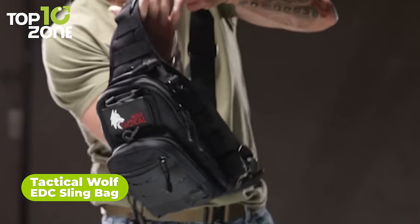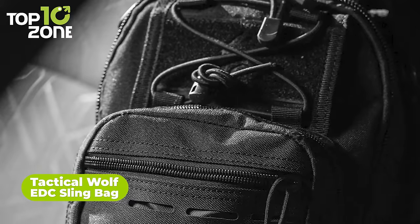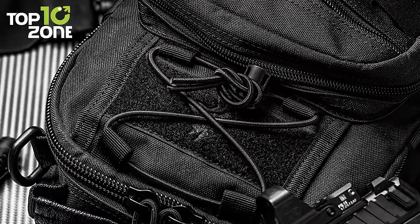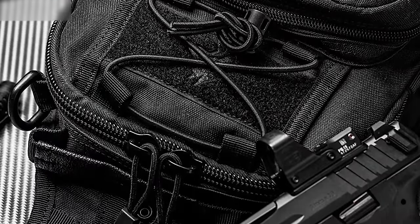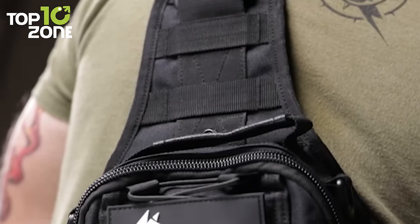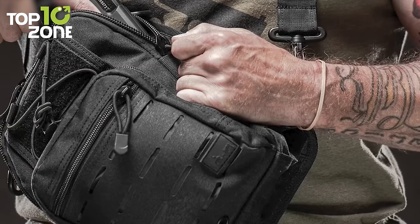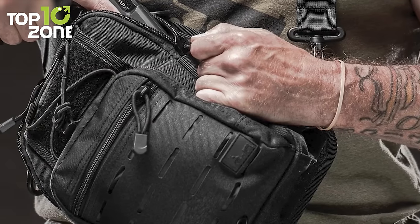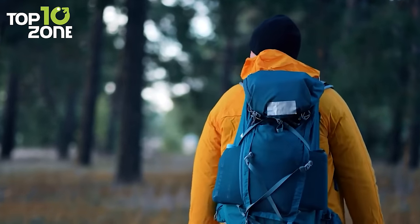The Tactical Wolf EDC sling bag is a compact and lightweight bag that makes everyday carry even easier. Structured with rugged, weather-resistant nylon, this tactical sling bag can be trusted during a sudden weather change. Its crossbody design makes it easier to access, while its spacious compartment can be accessed from any direction with its dual-zipper design. Forget about carrying bulky backpacks for EDC.